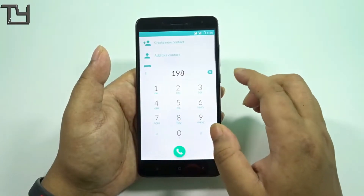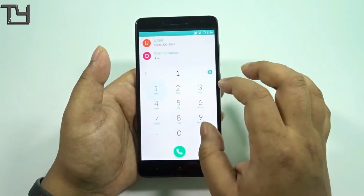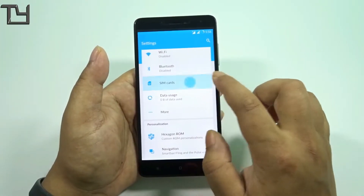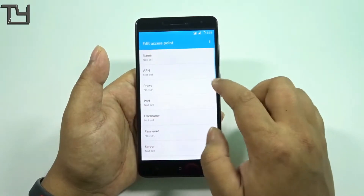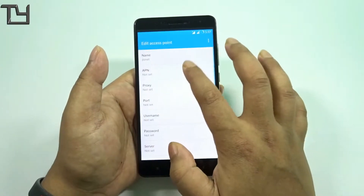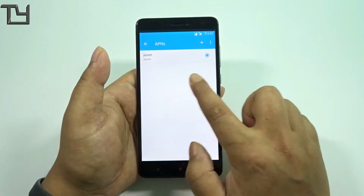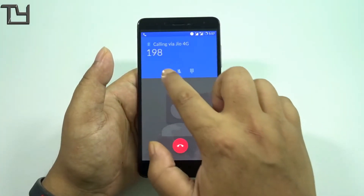A lot of people found issues with VoLTE calling, especially Jio users. The issue with this ROM is that you have to set up your own APN — it's not predefined or preset. To do that, go to your Jio SIM settings, go to APN, add an APN. The name will be Jionet and the APN name will be Jionet as well. Make sure you type all letters in lowercase, not capitals. Save it, and you can go for IPv4/IPv6 — that's entirely up to you.